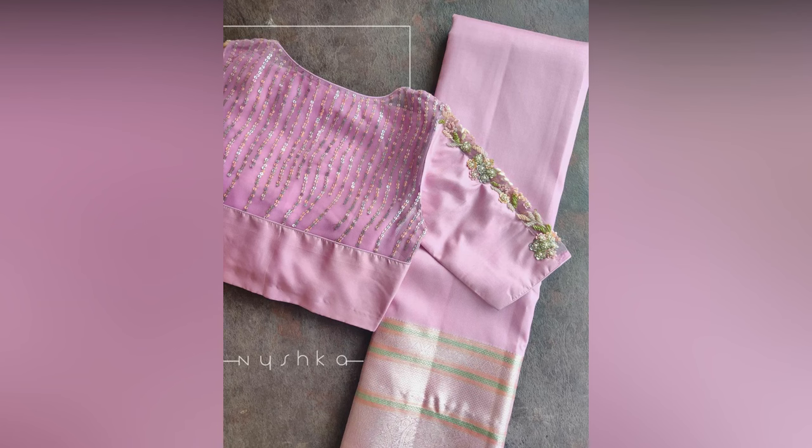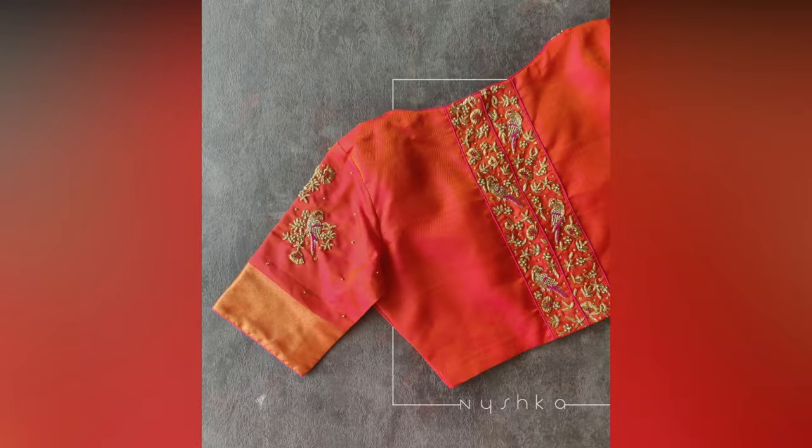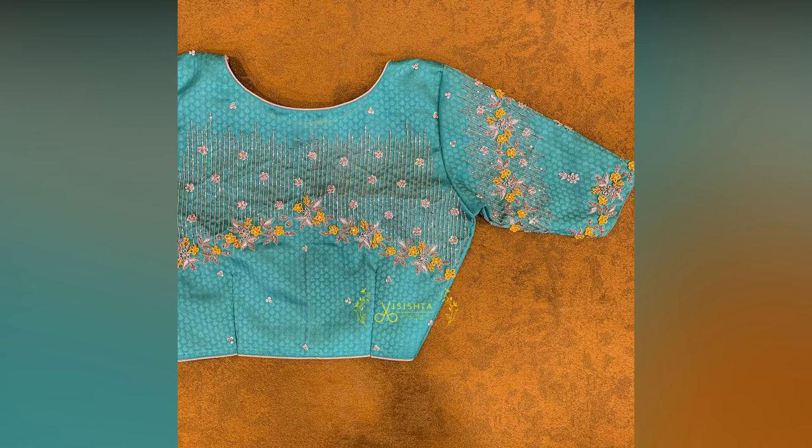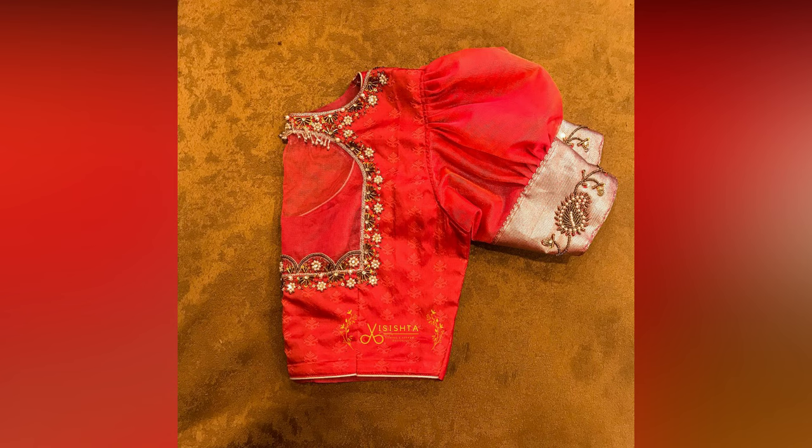Pattu saris, which are a wardrobe staple in any South Indian household, are loved by literally anyone. They are perfect for special occasions like weddings, family get-togethers, and engagements. So if you are looking for pattu sari blouse designs that can add extra charm to your look, you will be glad to know that you are totally in the right place.